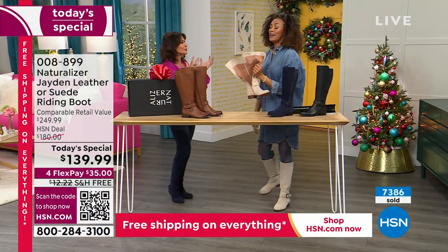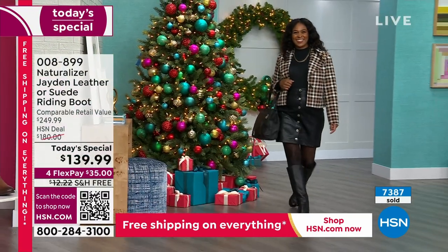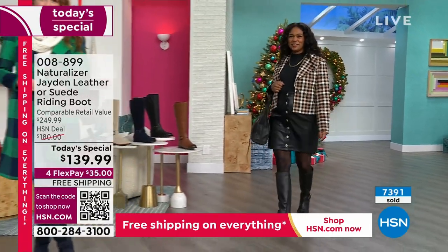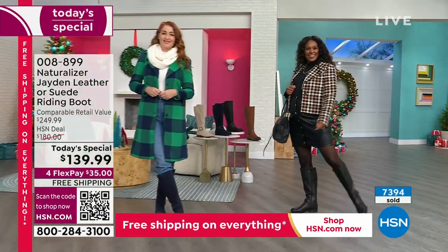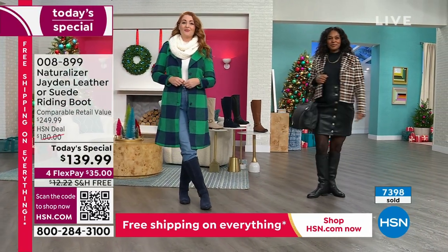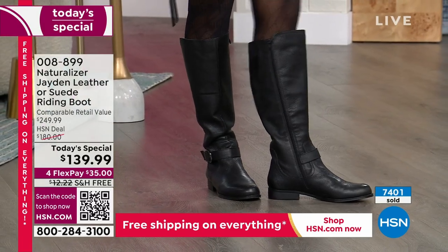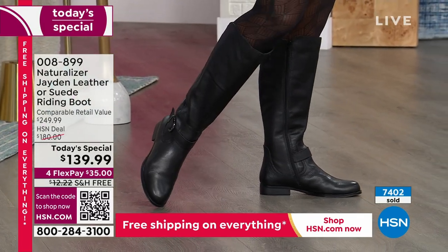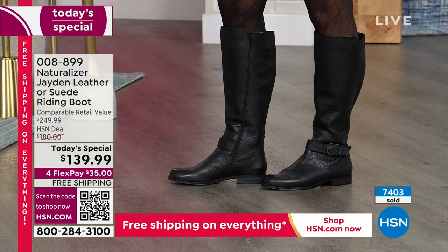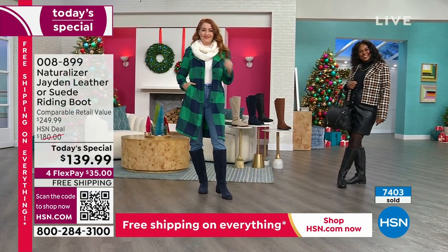You look at boots and think they won't be comfortable, but if I could live in boots year-round I would — and this is the comfort you want. The arch support, the heel support — you get all of that, plus a look that is absolutely perfect with jeans, with a black leather skirt, with everything and anything. But if you don't order early today, you will miss them.